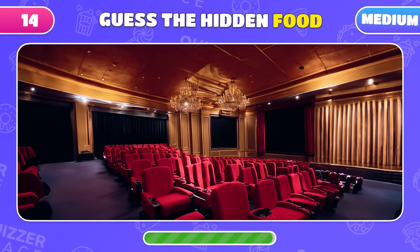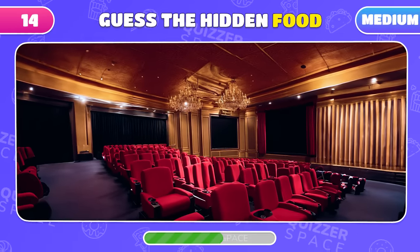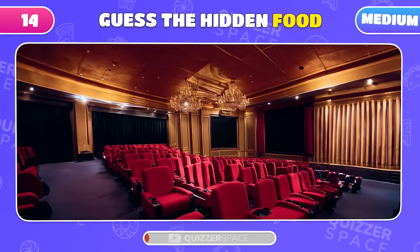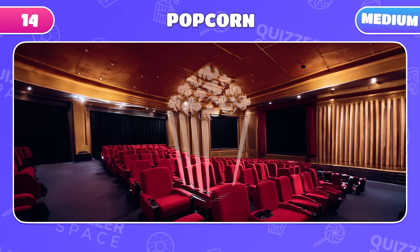The vibe of this picture hints at a hidden food item. Do you know what it is? Of course! Popcorn is hidden right here!